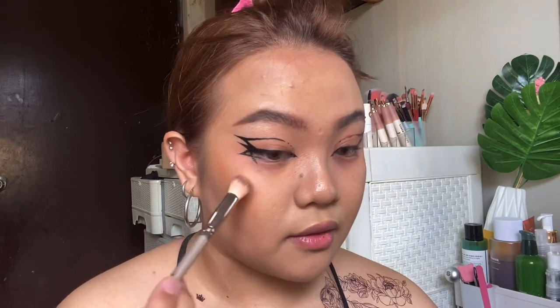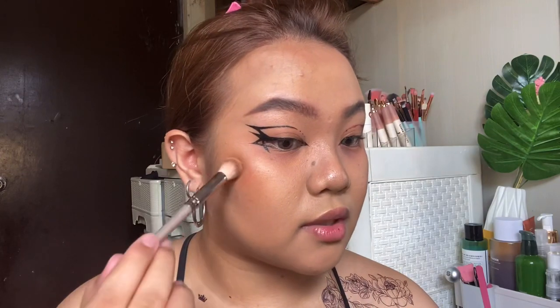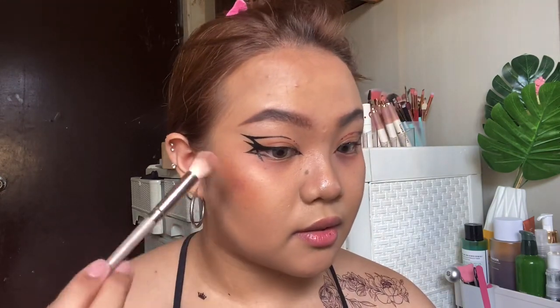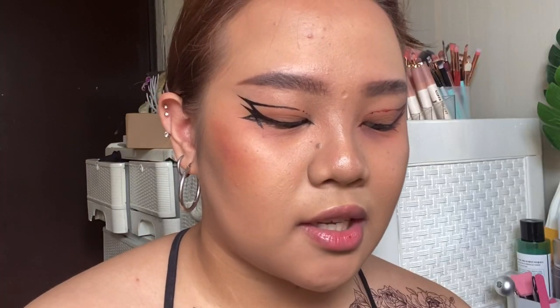Then I add patches of pink — I'm just stippling the brush because bruises are not even. Then I use a darker, purplish-pink, and lastly a bit of purple as well. If you want it more intense, you can add more of that dark pink. I'm adding it to my cheekbone because the high points of the face tend to get hurt the most when you get into fist fights — definitely not speaking from experience, but yeah.